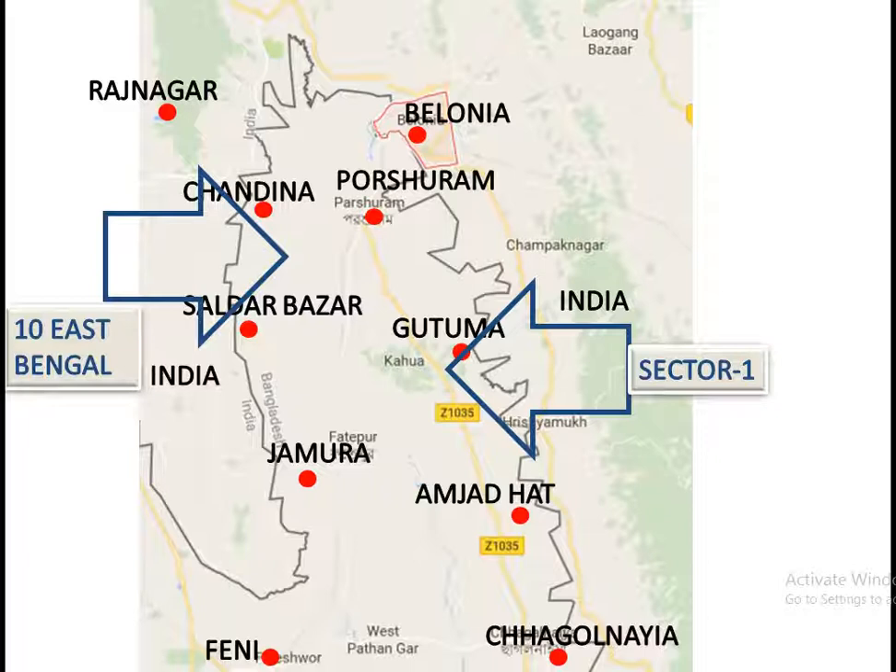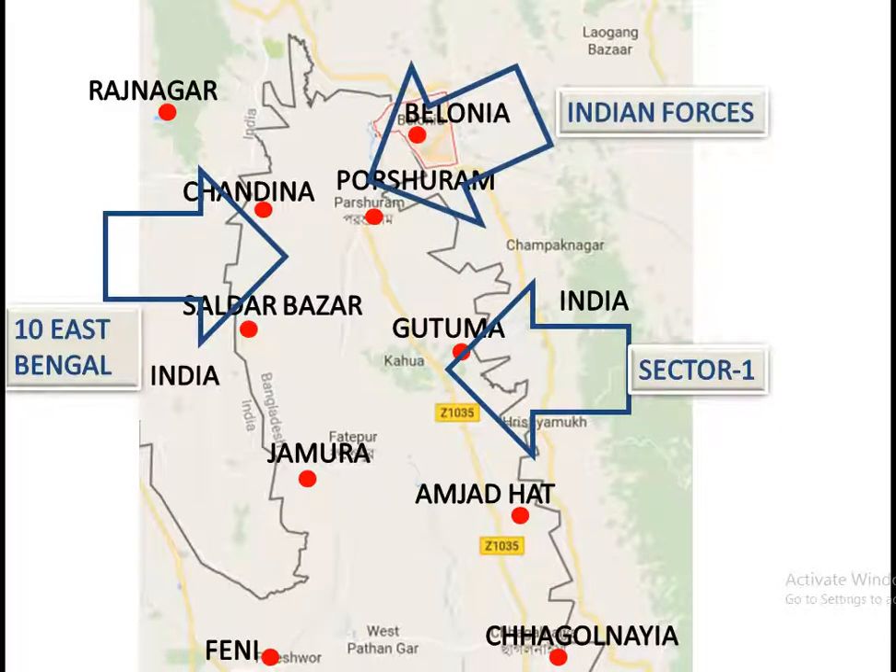Indian forces' task was to attack and clear the remnants if the desired Pakistani troops would not go for automatic surrender after 3 to 4 days.